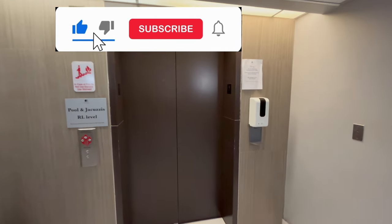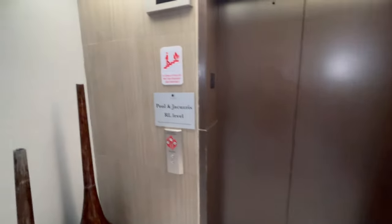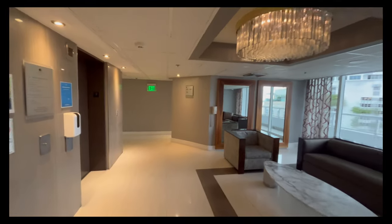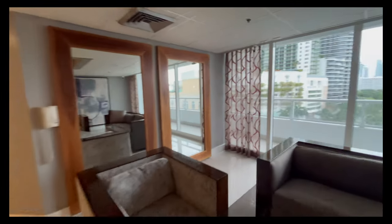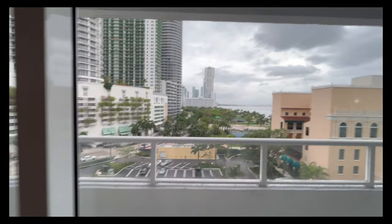I went to find the large rooftop pool on the 10th floor, but the elevators were broken. The hotel floors are on the 6th, 7th, 8th, and 9th floors, and there's a beautiful atrium area before each elevator with great views outside the window.